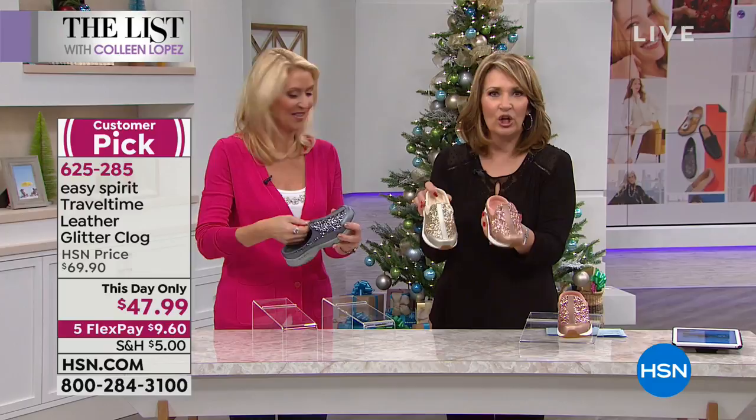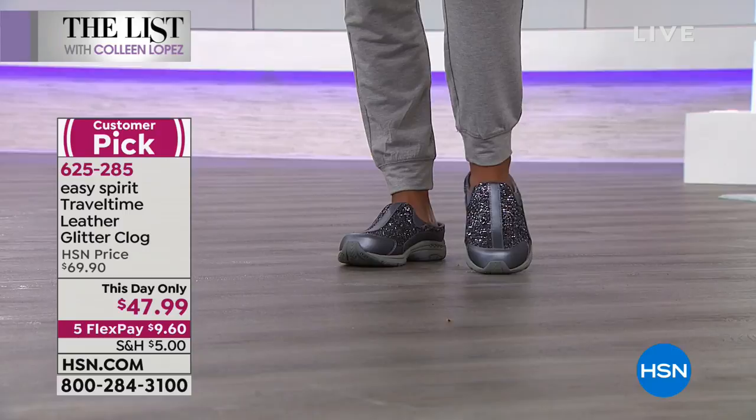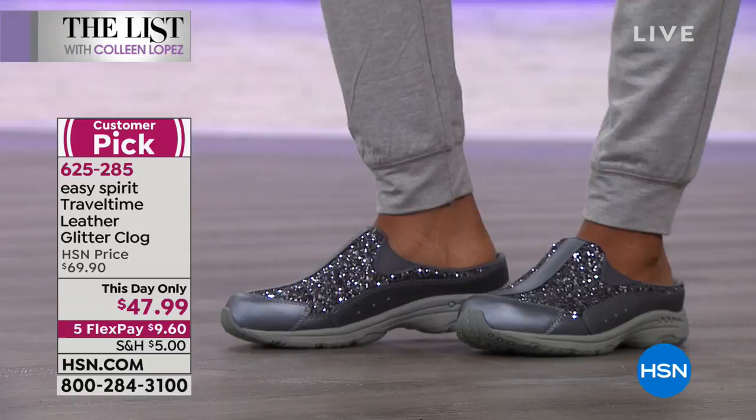They're little clogs. You slide your foot in — no ties, no nothing. They're leather. And this glitter is unlike anything you've seen before. It's called rock candy and it is so sparkly and so beautiful. And yet it has all of the things we love about Easy Spirit — the orthotic built in. So you get all of that incredible support.